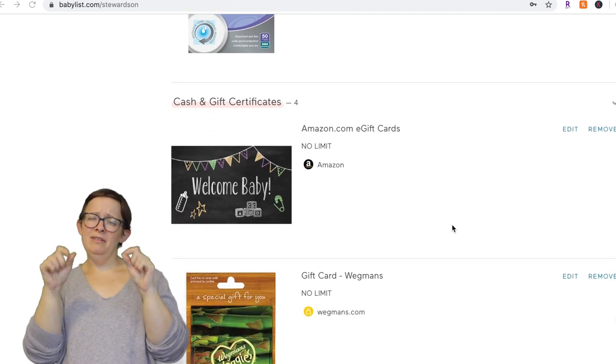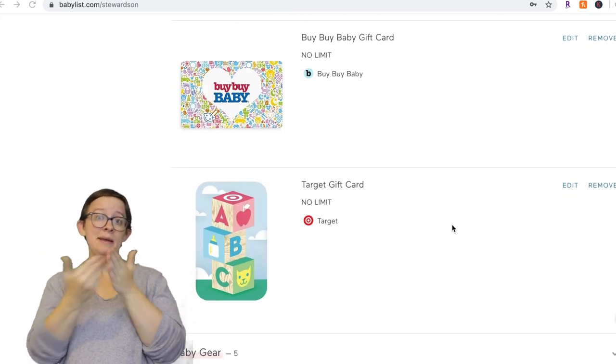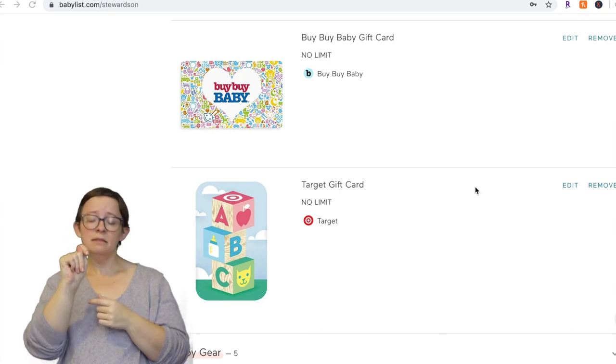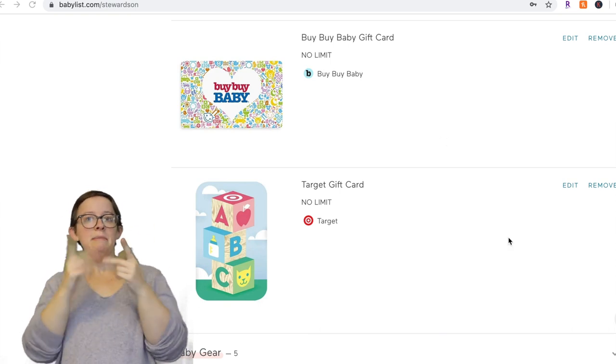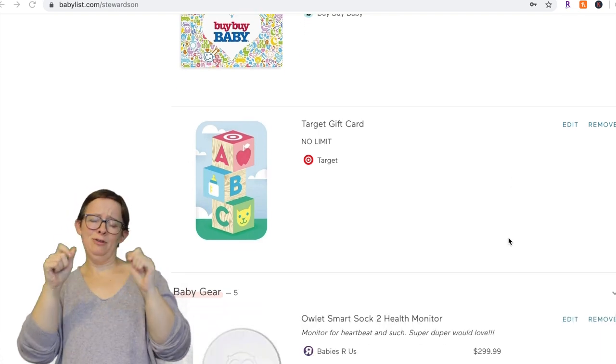Next are gift cards. You can put whatever you want on there — Amazon, Wegmans, Bye Bye Baby, Target. Gift cards are a great thing to put on your registry because sometimes people just don't know what to buy you and would rather give you money so you can get what you want. Gift cards all the way.